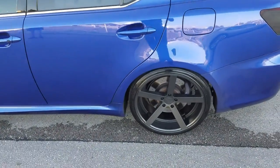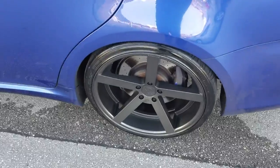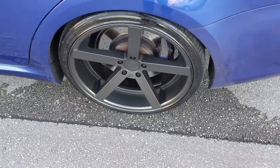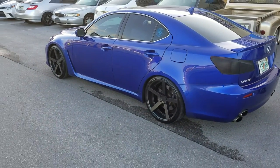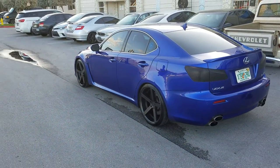Great looking wheel — the concave is deep if you look at the Rohanas. They don't have a circular pad like the 5 Star, so the concave continues to go deep. Even on a 10 inch wheel it looks really deep. Great looking wheel, we sell a lot of Rohanas.